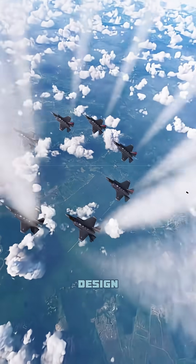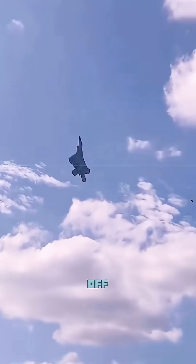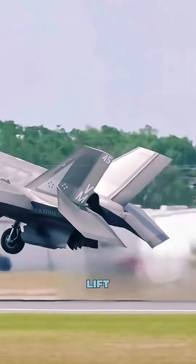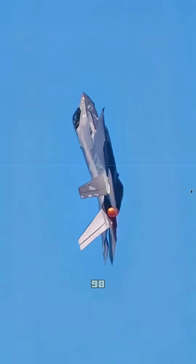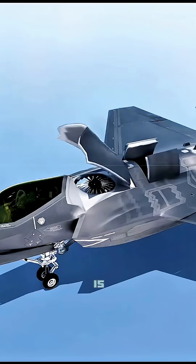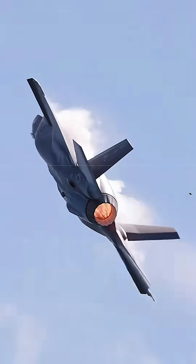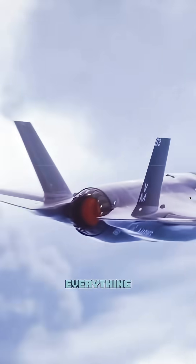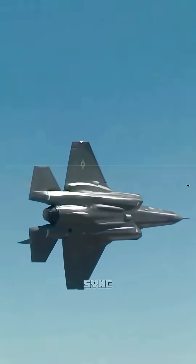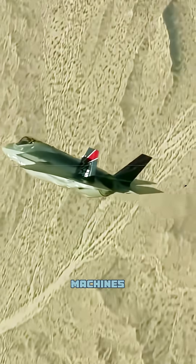The F-35 Lightning II is a fifth-generation multi-role fighter jet that achieves air dominance through a combination of advanced stealth, comprehensive sensor fusion, and extensive network-centric capabilities. It is essentially a flying computer designed to gather, process, and share vast amounts of information faster than previous generation aircraft. The F-35's design makes it extremely difficult for enemy radar and other technologies to detect, allowing it to operate in contested airspace.